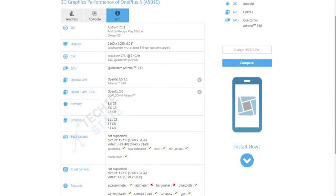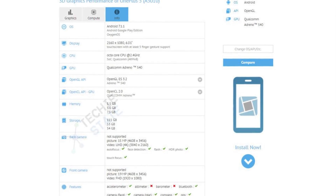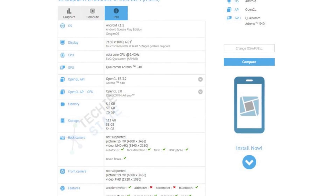There will be a 20-megapixel selfie camera on the front and pretty similar specifications as the OnePlus 5 — an octa-core Snapdragon 835 chipset with up to 8GB of RAM and 128GB of internal storage.